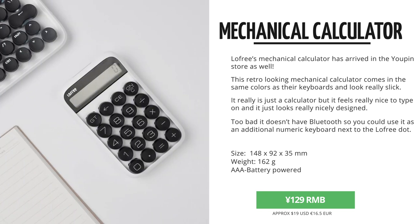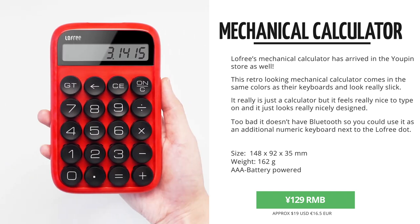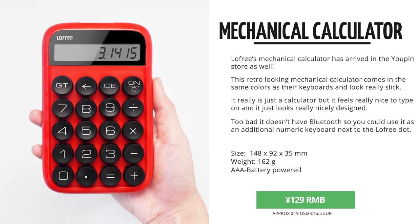The only thing I personally really miss on this one is the option to pair it as a numeric keyboard to your computer over Bluetooth, because that would have been really, really amazing. Besides that, it's just a really cool retro looking mechanical calculator that came in the store for 129 RMB.